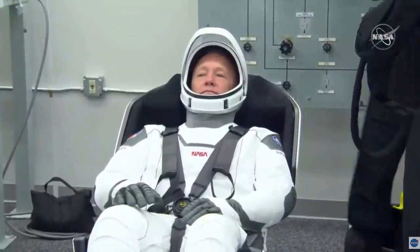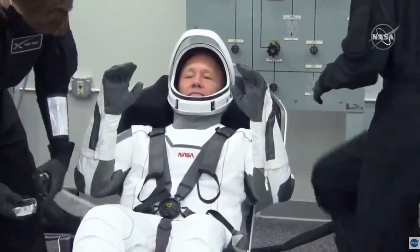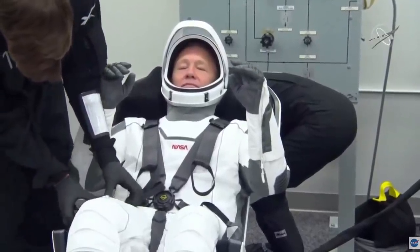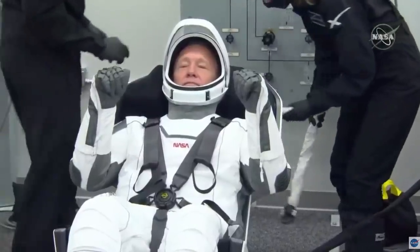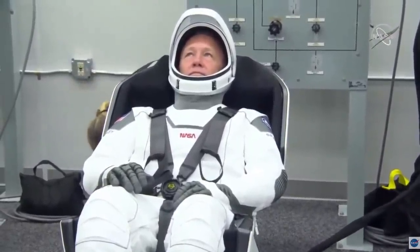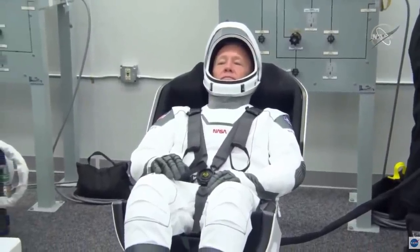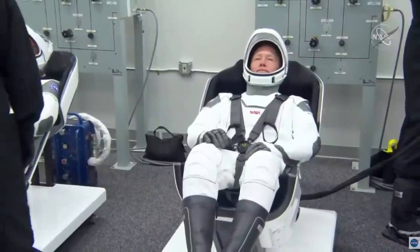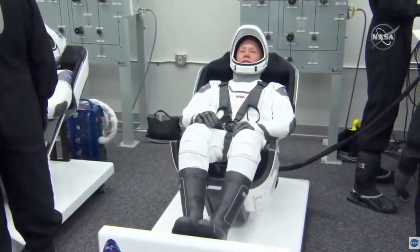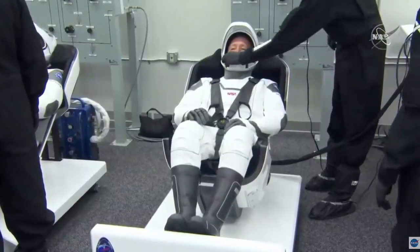The suits are actually much more than just garments — they connect directly into Dragon seats. Those ground support equipment seats are essentially replicas of the seats inside the Dragon spacecraft. The seats provide communications through an umbilical, but also the ability to pressurize the suit if necessary. Right now the suit team is doing communications checks as well as a pressure check to make sure the suit can hold pressure in the event of a cabin depressurization emergency. The leak check involves inflating the suit with air, holding that pressure for a few minutes, and watching the depressurization rate.